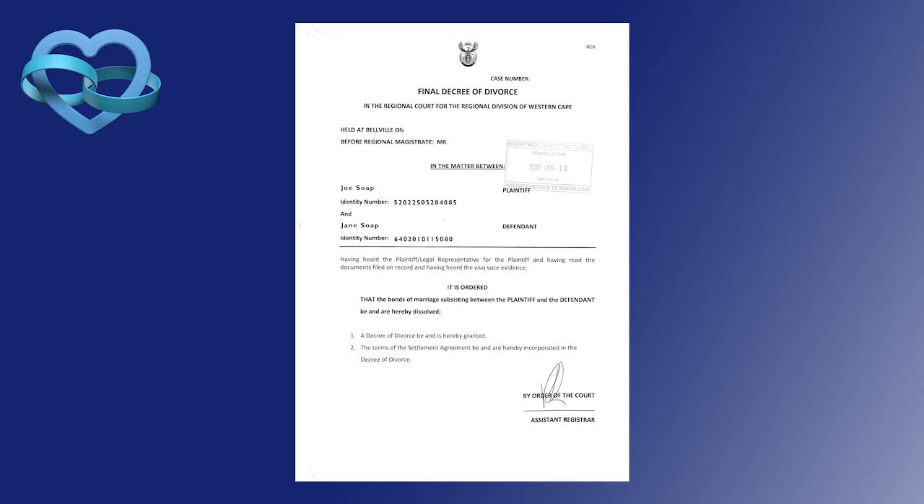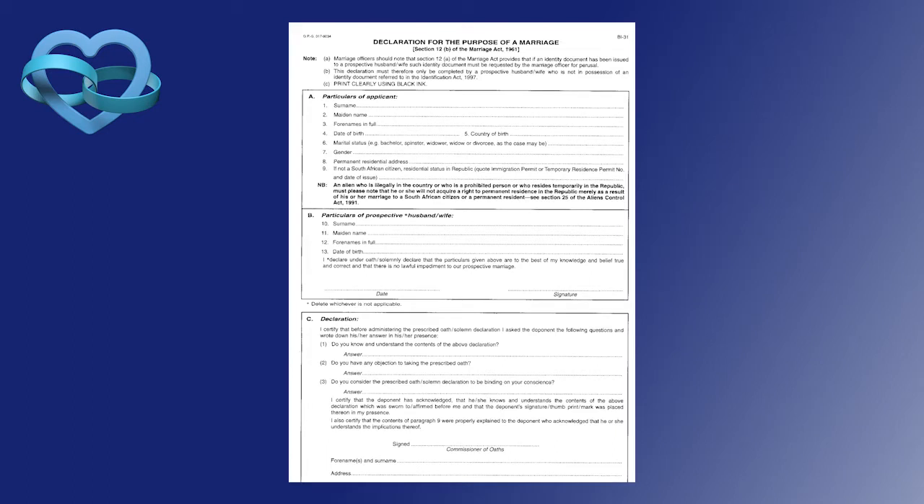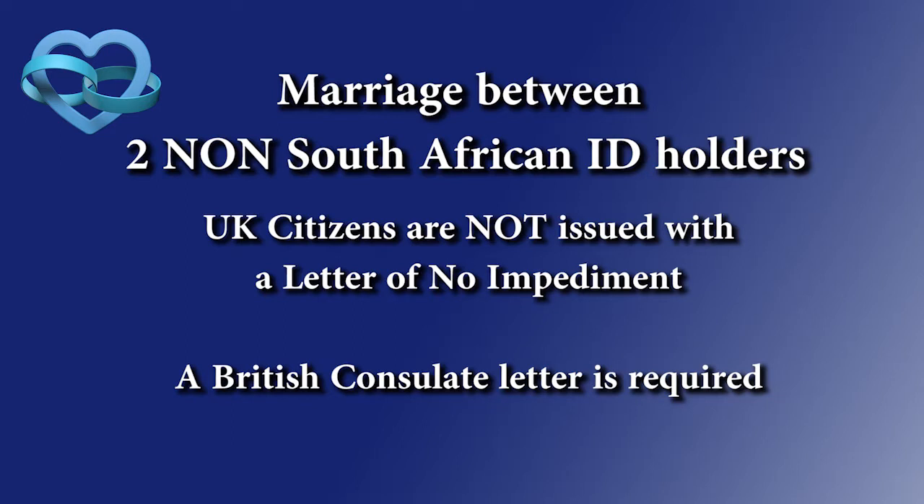As a marriage officer, I will issue you with a declaration called a declaration for the purpose of marriage, which you sign on the day of the wedding. You don't need to worry about obtaining that document as I will supply it. It basically states that you are getting married to your prospective wife or husband and verifies that you are not married anywhere else — it's just an additional backup confirming your marital status.